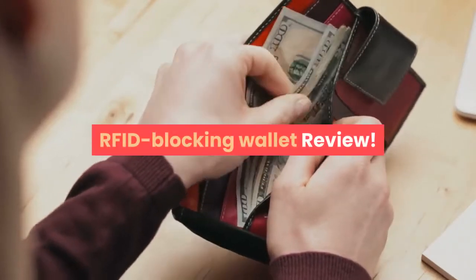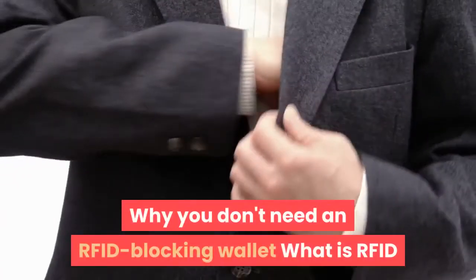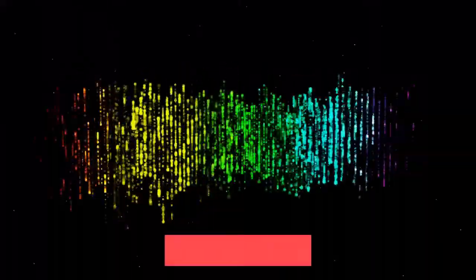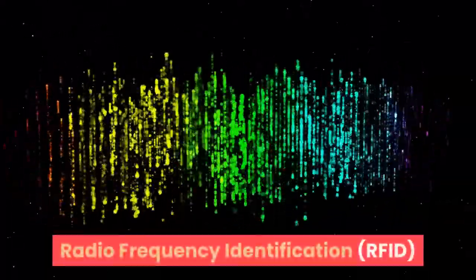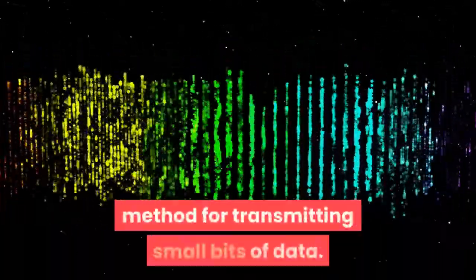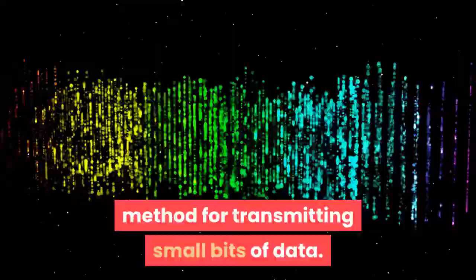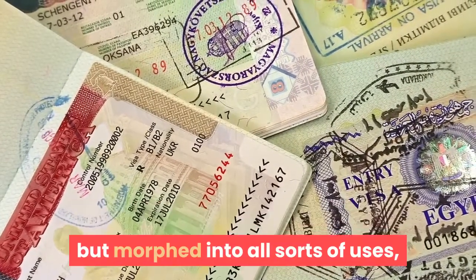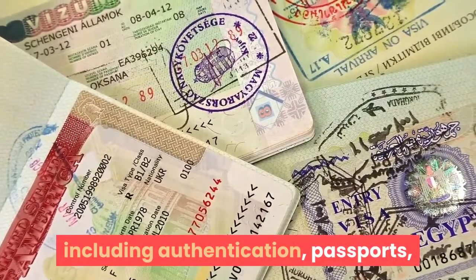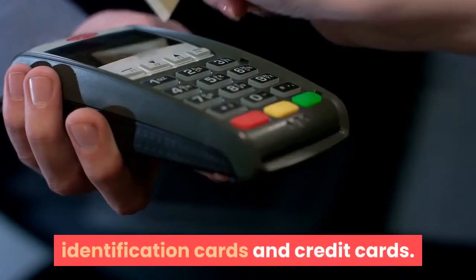RFID Blocking Wallet Review: Why you don't need an RFID blocking wallet. Radio Frequency Identification is a short-distance electromagnetic method for transmitting small bits of data. It was initially used primarily for inventory tracking, but morphed into all sorts of uses, including authentication, passports, identification cards, and credit cards.